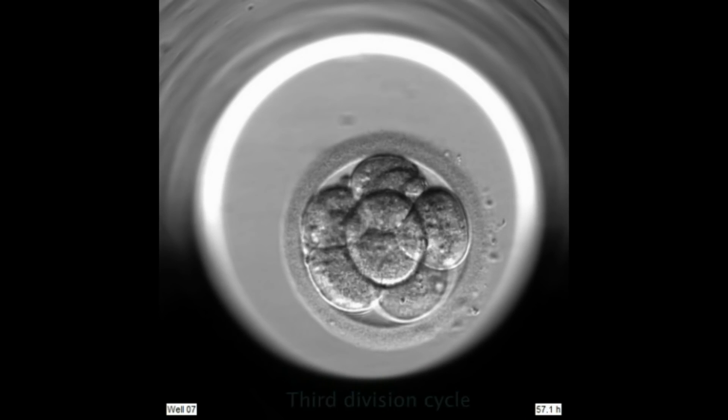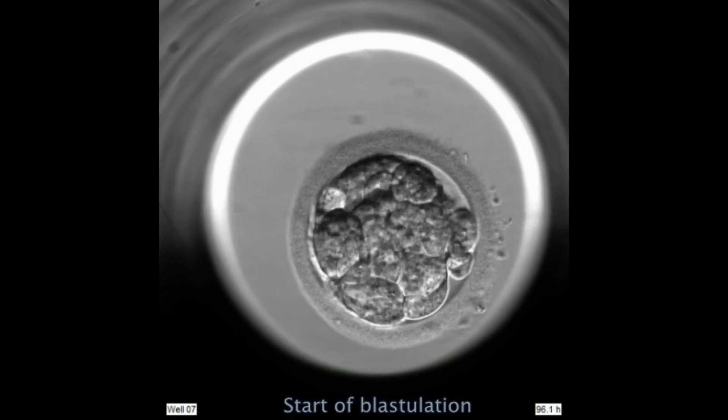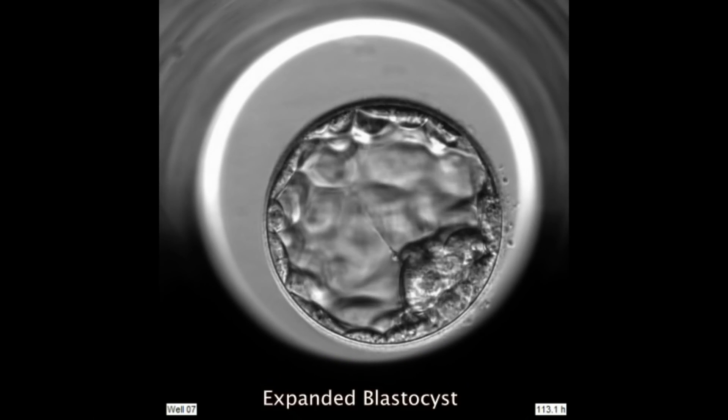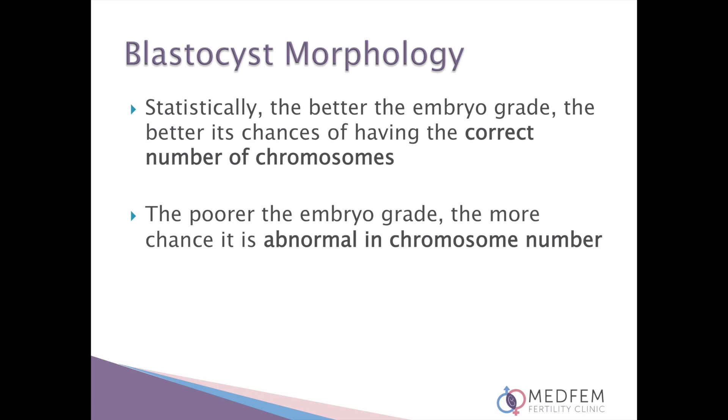Additionally, many embryos with a gain or loss of chromosomes will also undergo arrested development. Therefore there is always a fallout of embryos and not all embryos will develop to the day five stage. Unfortunately some abnormal embryos will continue to grow and can even be of good quality at the day five or day six stage. Morphological evaluation and grading is not sufficient to determine whether an embryo is normal — only genetic testing can confirm this. Statistically, the better the embryo grade the better its chances of having the correct number of chromosomes; the poorer the embryo grade the more chance it is abnormal in terms of its chromosome number.